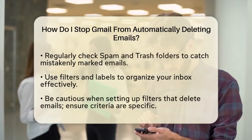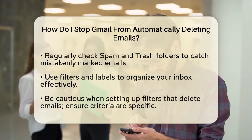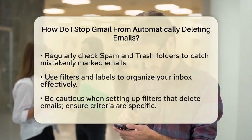If you want to stop Gmail from deleting emails, start by checking your spam and trash folders regularly. Make it a habit to look through these folders to ensure that no important messages have been mistakenly marked as spam or sent to the trash.